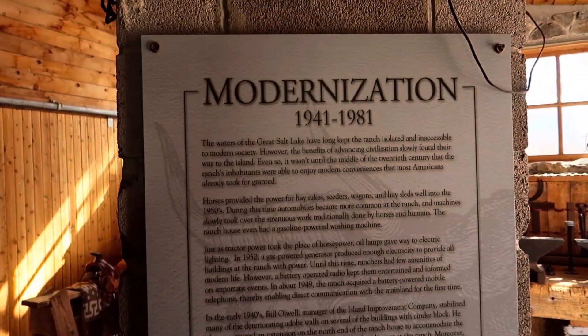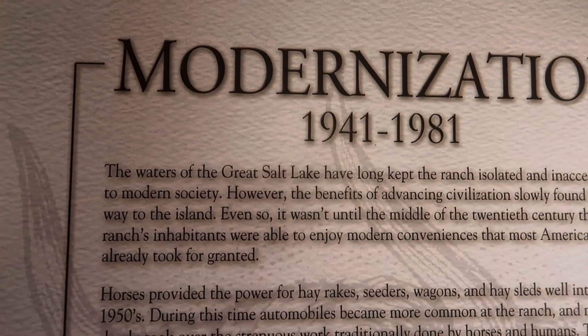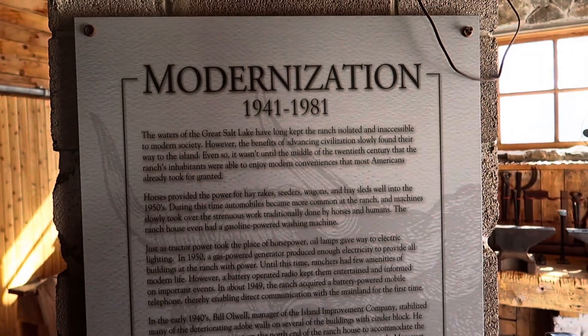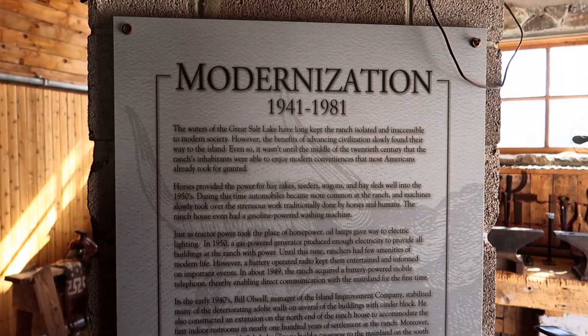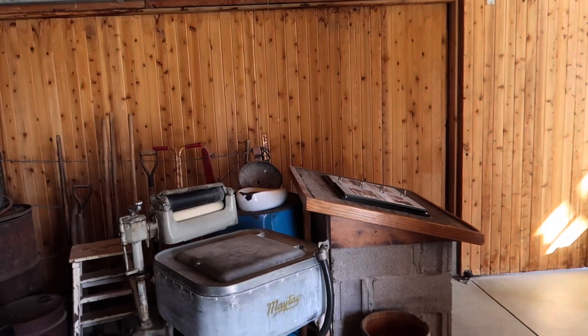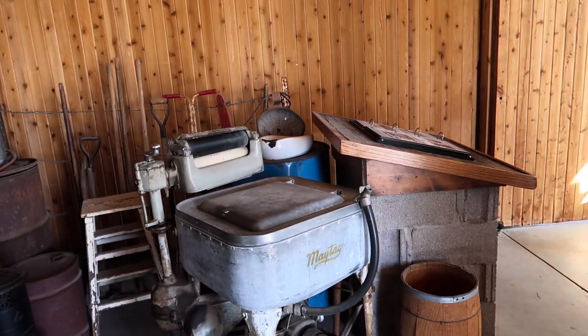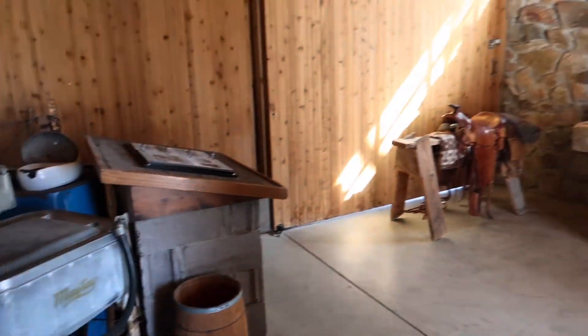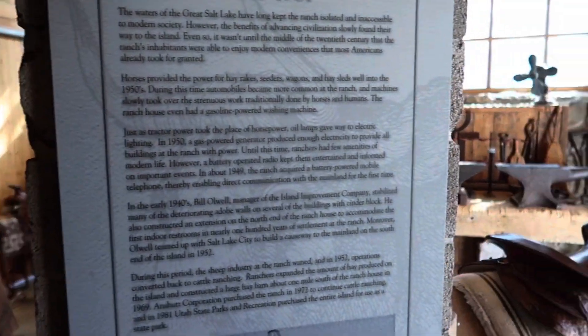It says 'Modernization from 1941 to 1981 — the waters of the Great Salt Lake long kept the ranch isolated and inaccessible to modern society. However, the benefits of advancing civilization slowly found their way to the island,' like the old washing machines and things. It was until the middle of the 20th century that the ranch's inhabitants were able to enjoy modern conveniences most Americans already had.